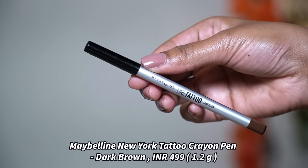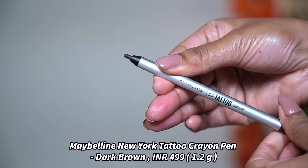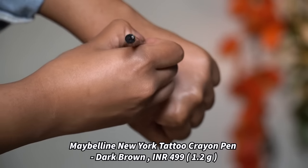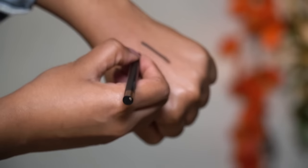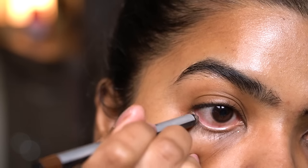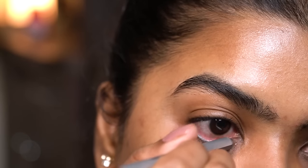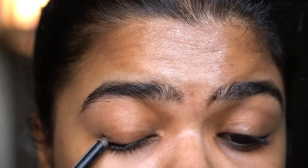Next I have the Maybelline New York Line Tattoo Crayon Pen in the shade Dark Brown. This comes in a retractable pencil form, which is very convenient — you don't need to carry an extra sharpener. It has one-stroke pigmentation and with two strokes looks a bit darker. On the waterline it glides on smoothly, though for intensity I have to apply it a little more. When I feel presentable but don't want to wear black, I'll go for this kind of shade.